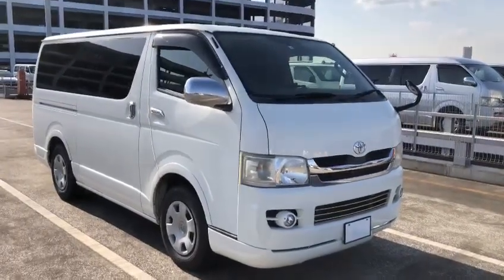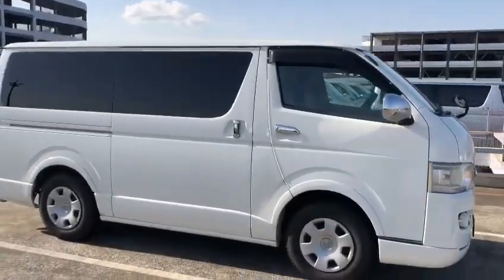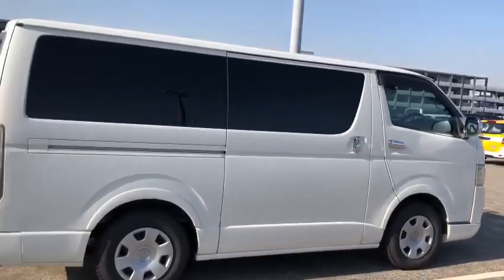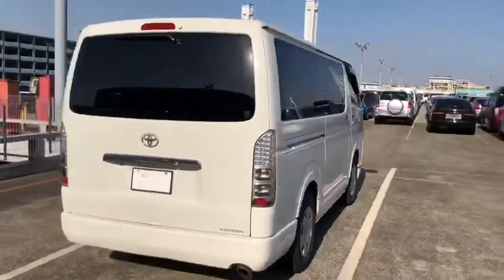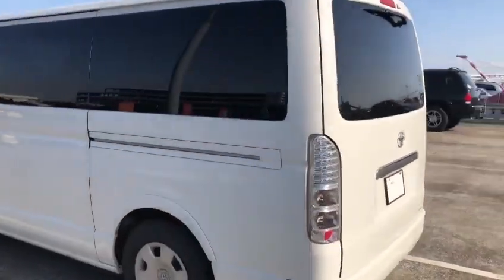Hello viewers, today I'd like to introduce you to a 2008 Piace Super GL 3.0L turbo diesel, 4WD. This is in white, it's a 5-door, 5-seater.